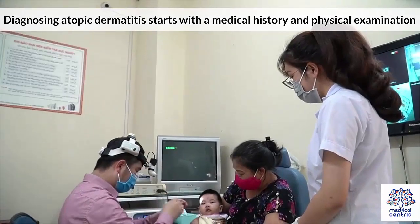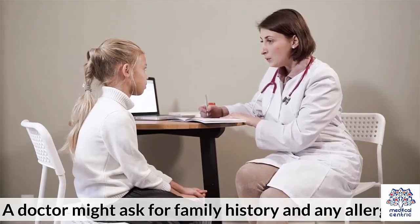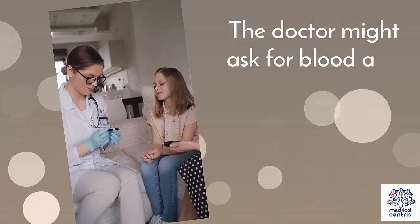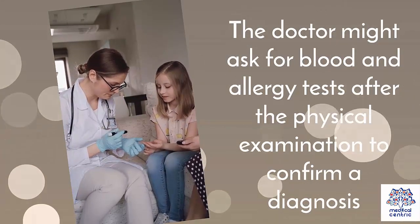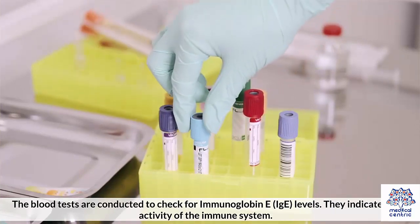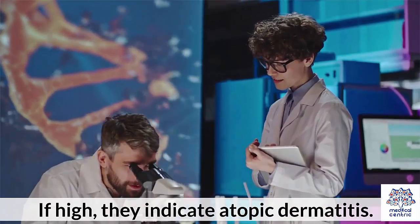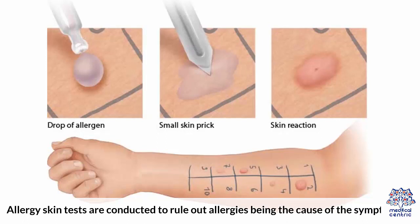Diagnosing atopic dermatitis starts with a medical history and physical examination. A doctor might ask for family history and any allergies. Blood and allergy tests may be requested after the physical examination to confirm a diagnosis. Blood tests are conducted to check for immunoglobulin E, or IgE, levels, which indicate the activity of the immune system — if high, they indicate atopic dermatitis. Allergy skin tests are conducted to rule out allergies being the cause of the symptoms.